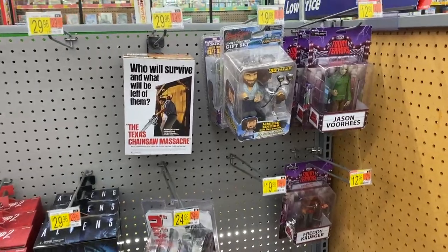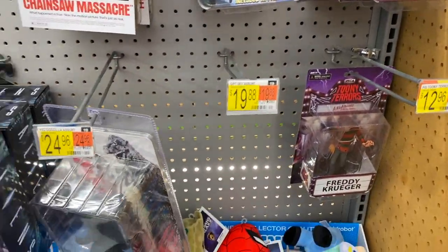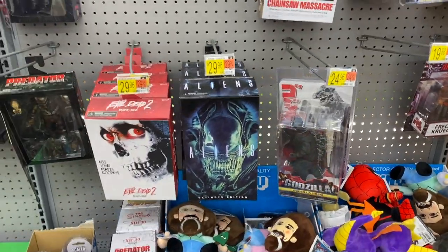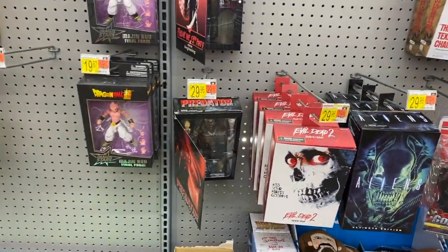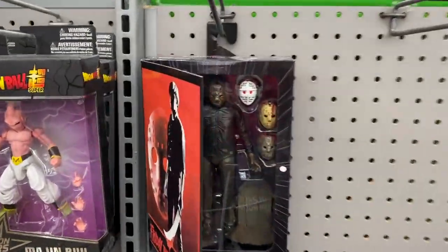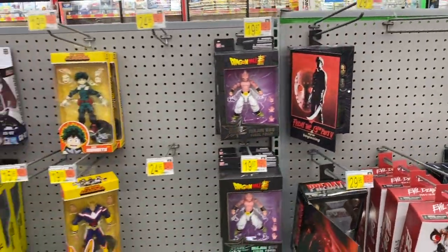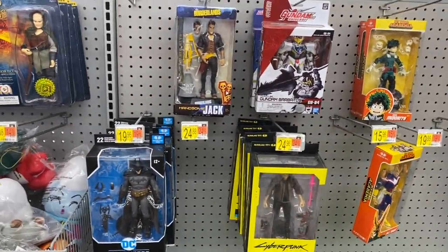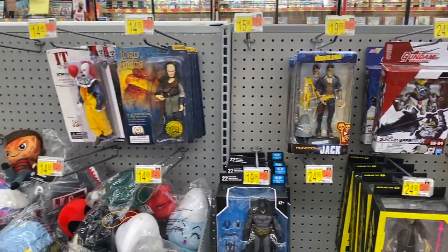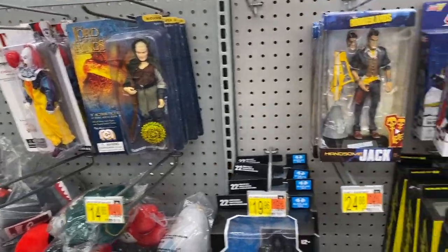We don't really have too much new stuff over in the NECA section. We'll just kind of buzz through — there's that cool Jungle Hunter, that's a really nice figure. This is all stuff we see pretty much at all the Walmart NECA sections.